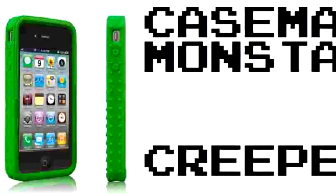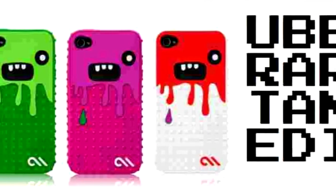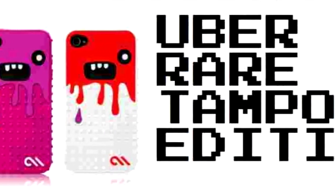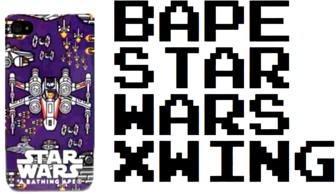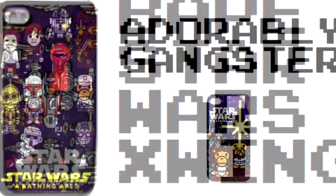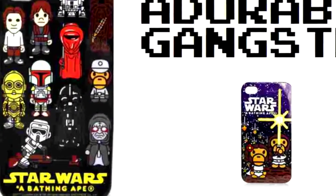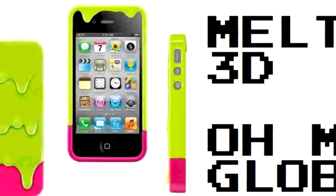This one's made by Casemate called Monsta, and it looks so much like a Creeper. It comes in a whole bunch of different colors — I think the white one looks like a tampon. Here's a BAPE Star Wars one. I'm just overwhelmed by some of these. It's like gangster as fuck, and it's these adorable little characters.